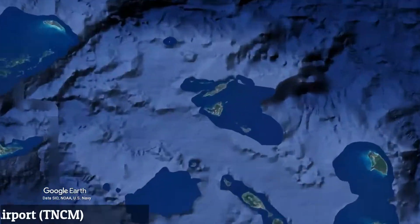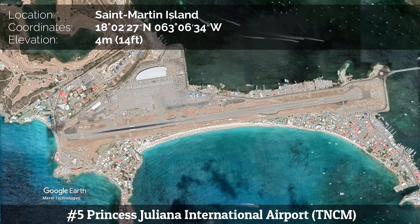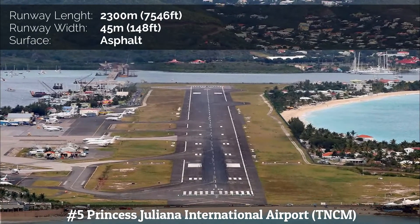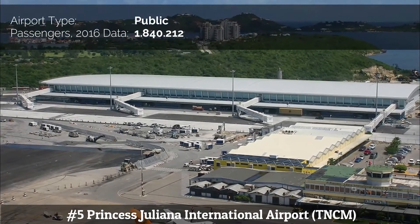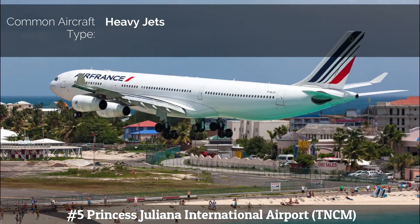Number 5: Princess Juliana International Airport. The airport is located on the Dutch side of the island in the country of Sint Maarten. The airport has a single runway numbered 10/28, with a total length of 2,300 meters. The proximity of Maho Beach to the runway has made the airport one of the world's favorite places among plane spotters, despite the dangers.